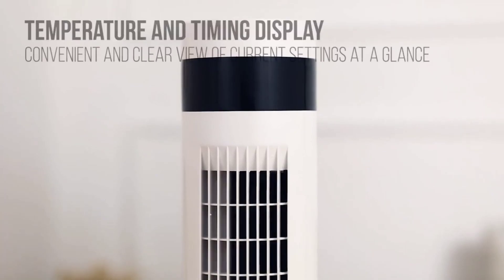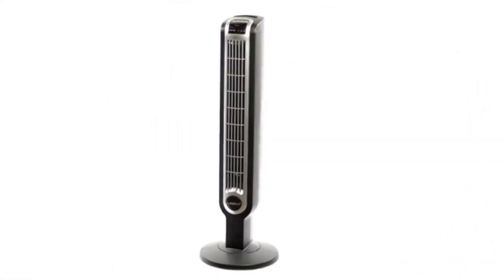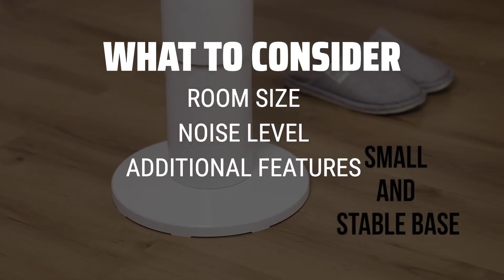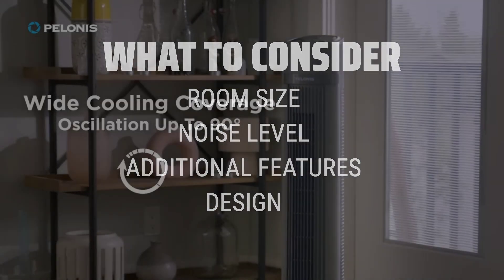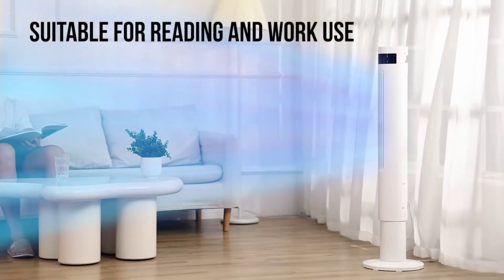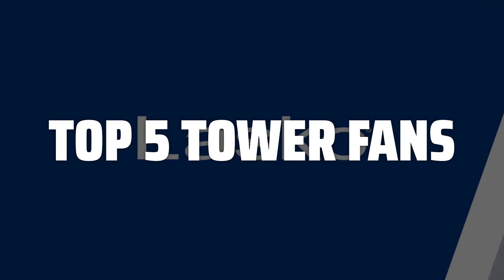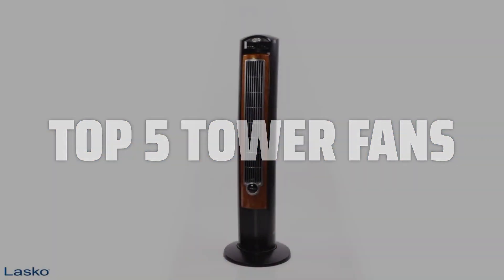The best tower fans is probably one of the most important appliances you can have in your home, especially during those hot summer months. When picking the best tower fan, it's important to consider the size of the room you'll be using it in, the noise level, additional features such as oscillation and remote control, and the overall design and aesthetics. To help you find the right model, we've listed the top 5 tower fans and their key features, plus the things you need to consider to help you choose the best one for you. Links to all products mentioned in the video are in the description below.